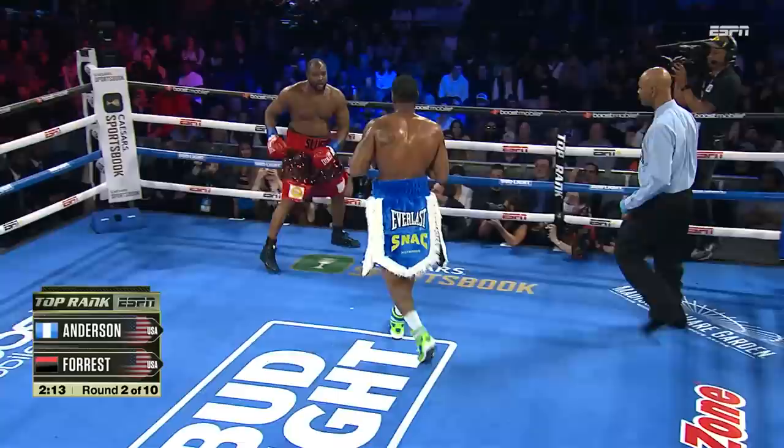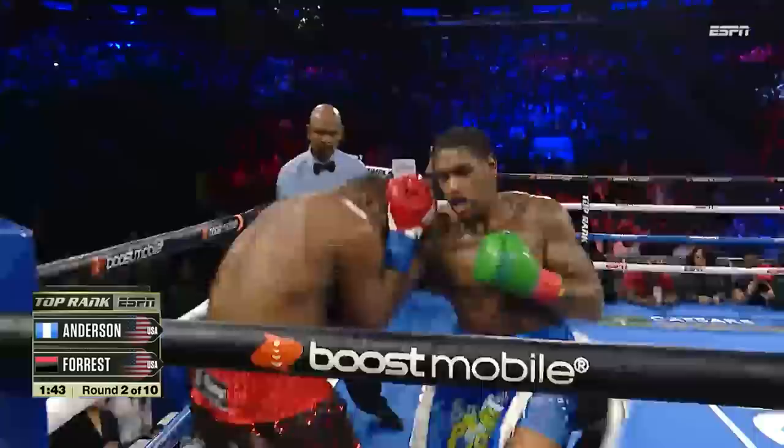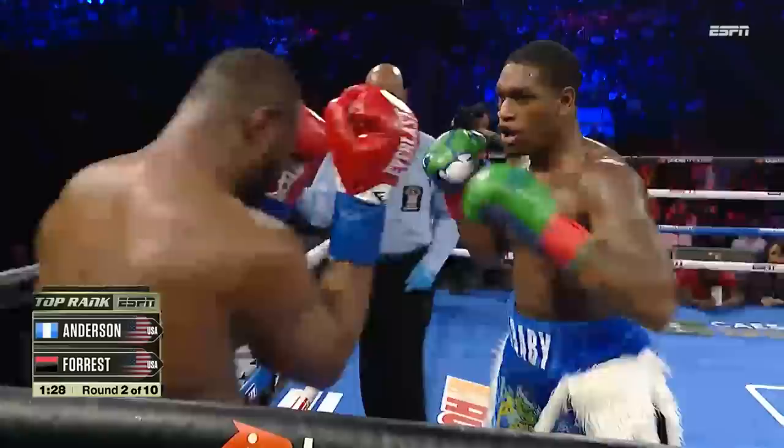He gets upset. He gets angry. He gets mad, and he takes all of his anger that's built up. Look at the ropes — holding him up right now. He's trying to use the ropes, trying to use the corner. Digs in. Good double up with the left hand. Oh my goodness. Body shot comes in from Big Baby, Jared Anderson.